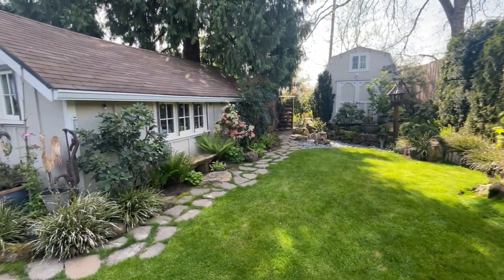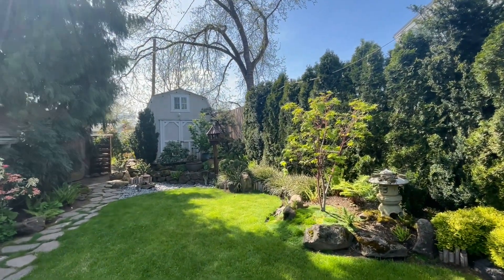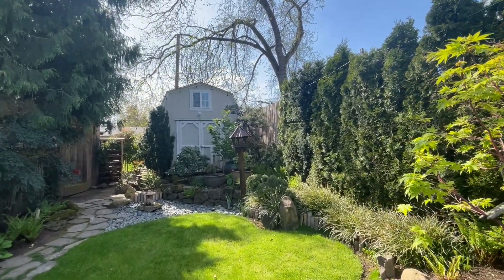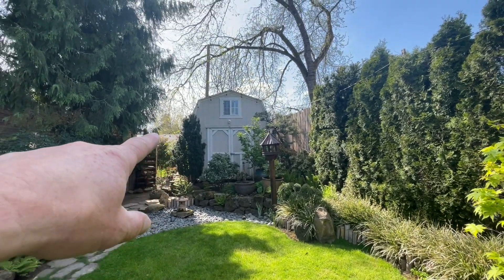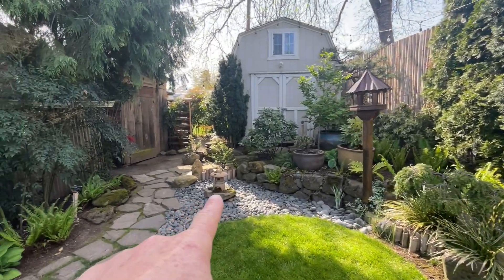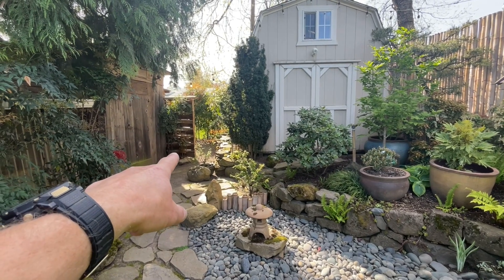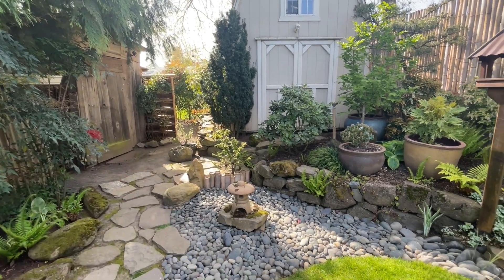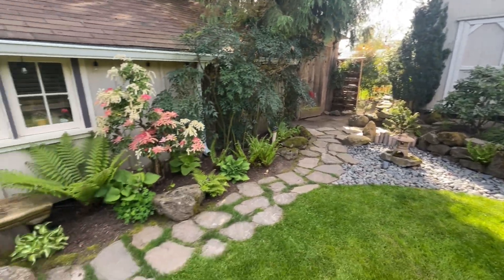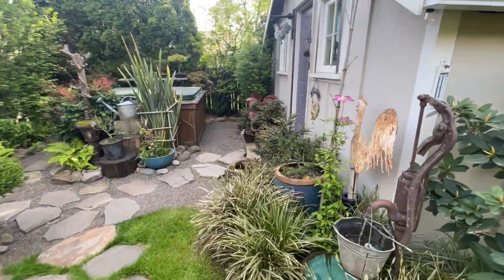Another thing I've done is put smaller trees as you go further back into the distance — the trees get smaller. I've got a hemlock here, then a little pagoda, then a little hinoki cypress, then a little dwarf hemlock back there. So the trees get smaller, making it look like you're looking off into the distance. That's a very Japanese technique and I've tried to incorporate that into the whole design.